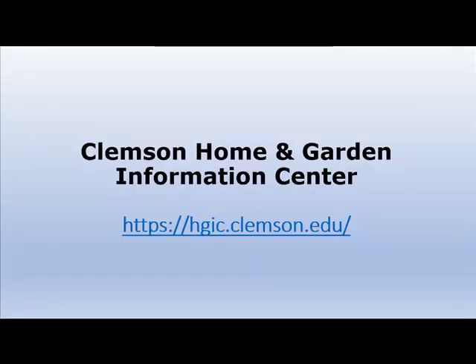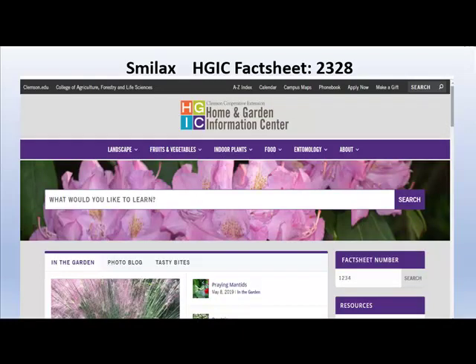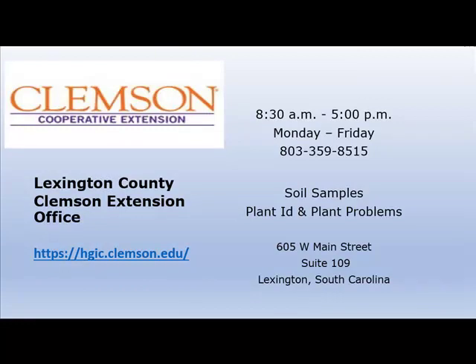Please visit the Clemson Home and Garden Information Center for all your plant information needs. You can search by plant name or fact sheet number — Smilax is fact sheet 2328. The Lexington County Clemson Extension Office is located on West Main Street in Lexington, South Carolina. You can bring soil samples for identification, bring plants when you're not sure what's growing in your garden, and come with plant problems and questions.